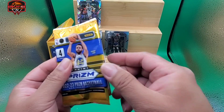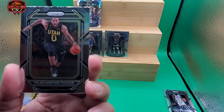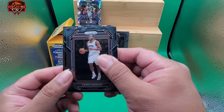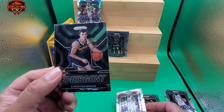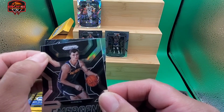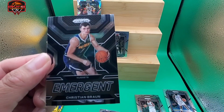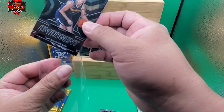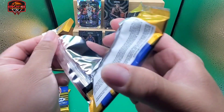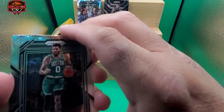On to the second pack. We have Taylin Horton Tucker — really aggressive looking, driving to the hoop. Kawhi. No Ice Prism here. We have an Emergent of Christian Braun — Christian Braun has a big following. And Danny Green, the journeyman. We got the Emergent of Christian Braun from Denver. Denver are doing good right now in these playoffs. We'll see how far they go — hopefully they make it to the next round.